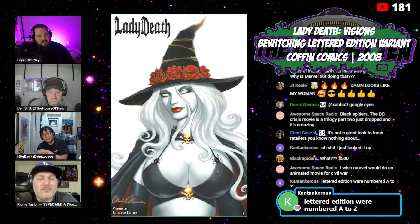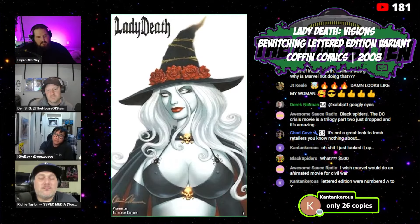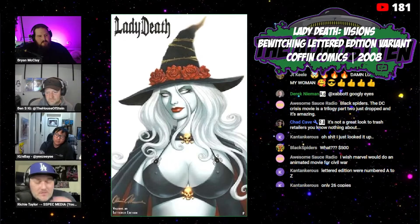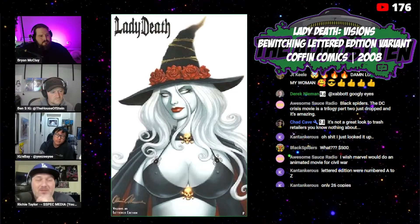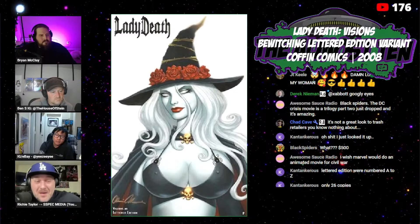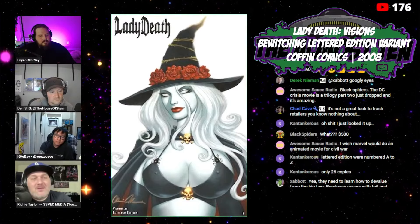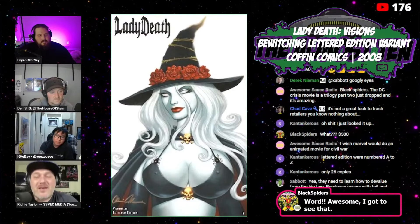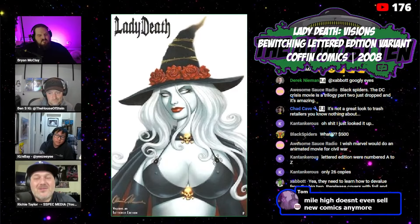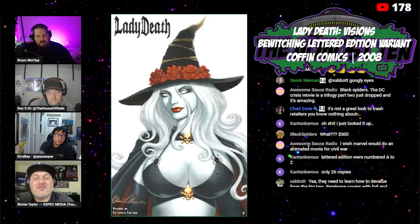Mile High Comics is another example of protecting brand value — Chuck will not discount their store variants. He'll keep them at $40 whether they sell or not, which is actually a smart long-term strategy. If you keep screwing customers by dropping prices after they paid full price up front, they'll stop buying. Chuck apparently buys collections all over the country, and Mile High has reportedly stopped selling new comics altogether — a lot of shops are going that route because it's hard to make money on new comics anymore.